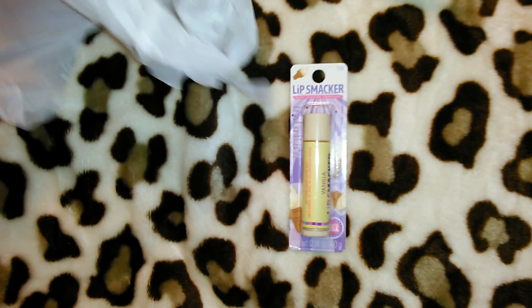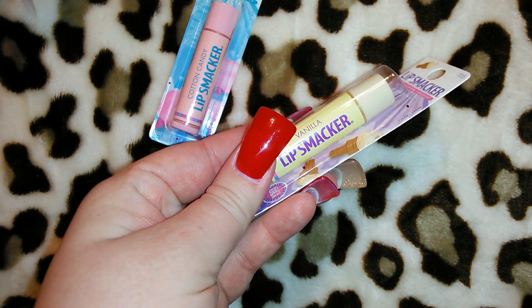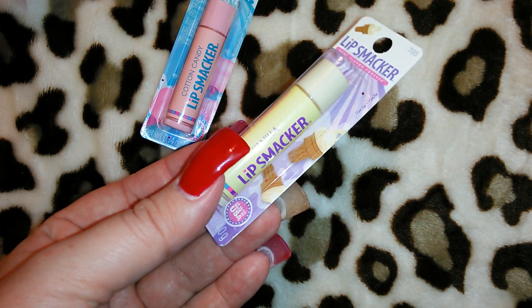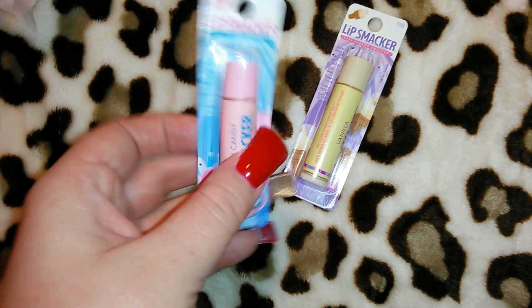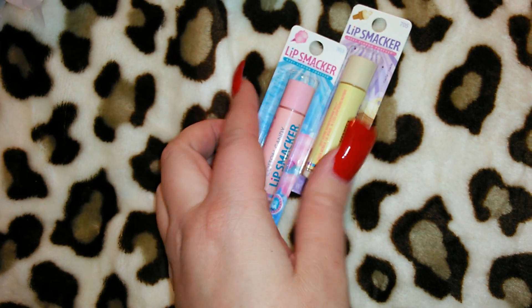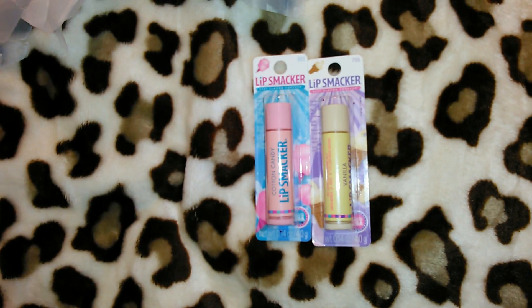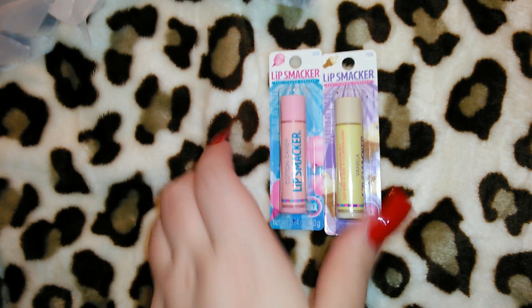I got these Lip Smackers for a dollar fifty each — I think I already have the vanilla one, but I also got the cotton candy which I'm not sure I have. I love both scents and I thought a dollar fifty was still a great price for Lip Smackers individually. They had watermelon, strawberry, and many different flavors.